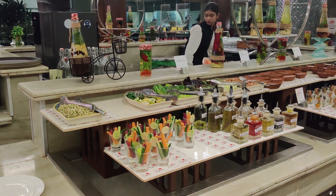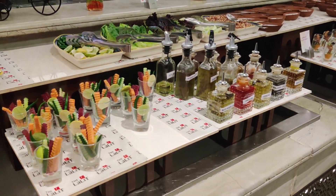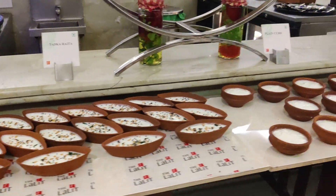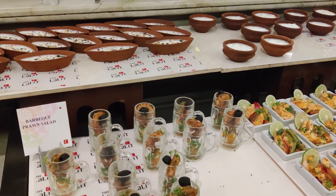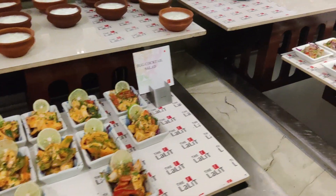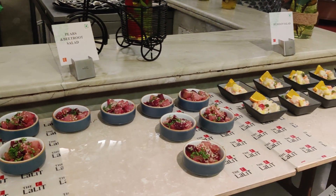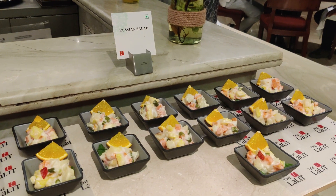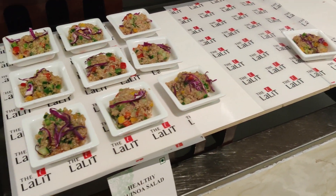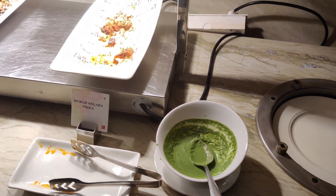After the soups, on the same station, you have a salad bar with some cut vegetables. This part of the buffet I liked the least, because the vegetables looked very dry — it seemed like they were cut a very long time ago. It did not look appetizing at all. The barbecue prawn salad also had a weird taste; it did not seem very fresh. So I went for the Russian salad and the quinoa salad, which seemed slightly more healthy and fresh.